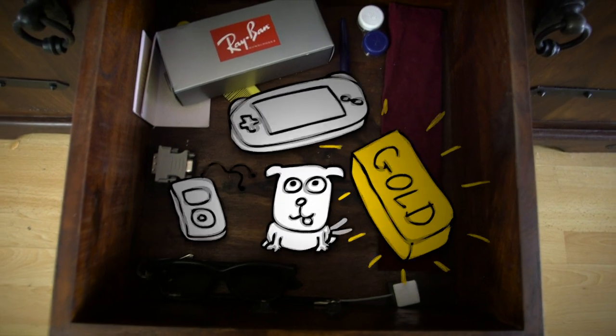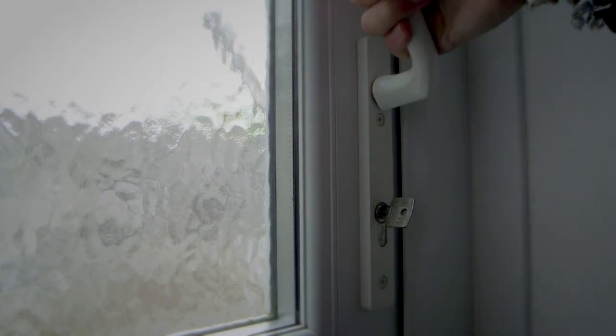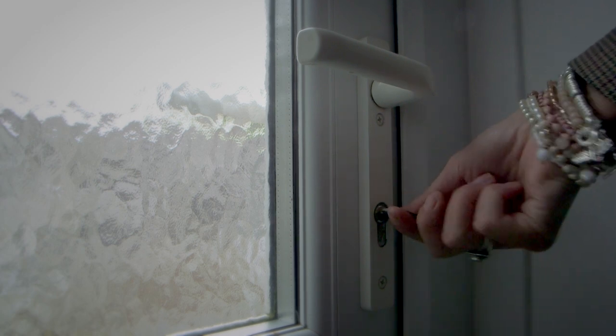Don't forget to move all of your valuables out of sight. Unless you're in the back garden, always make sure that your back door is locked at all times.